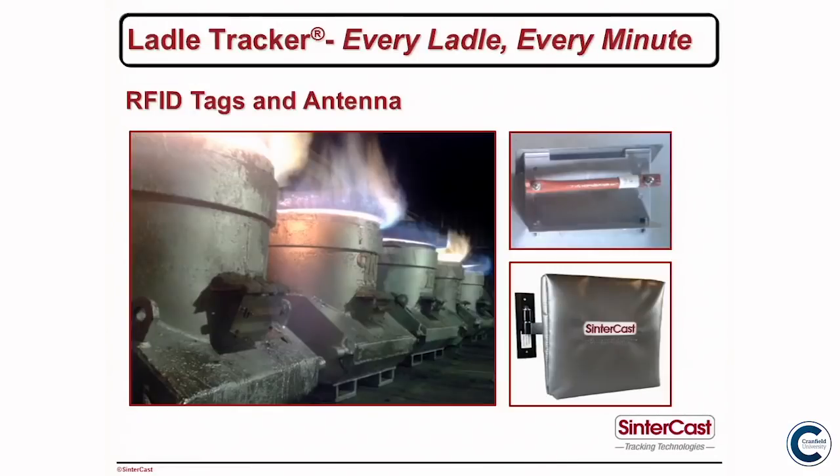These are the ladles on preheat. You can see that each one has a radio frequency identification tag. It's important for them all to be in the same location. There's a close-up of the tag inside a thermal sleeve. At critical points in the foundry we put an antenna, so when the ladle passes a station it simply reports — it says I've been here — and it tells you at what time it was there.